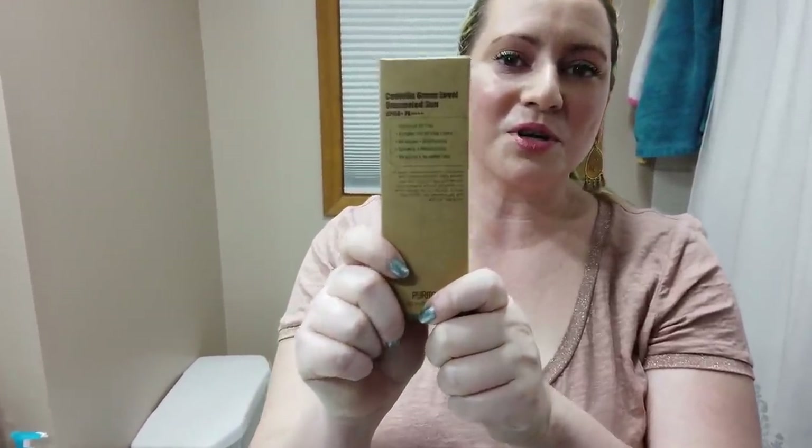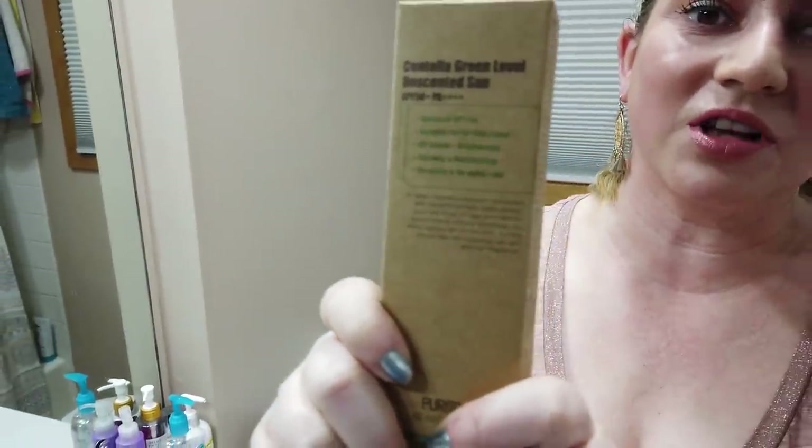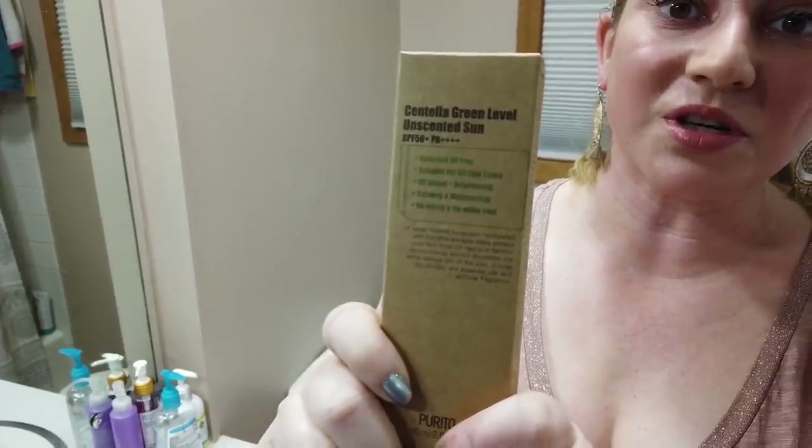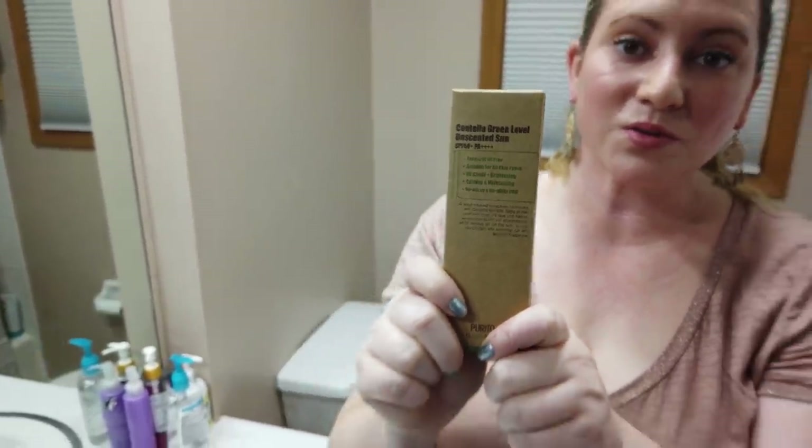Organic blockers — the top place goes to the Purito Centella Green Level Unscented Sunscreen. This was a difficult choice between this one and the Klairs Sunscreen. However, this one contains no fragrance so it takes the top pick. Absolute favorite, certainly worth checking out. That's my number one favorite chemical sunscreen.